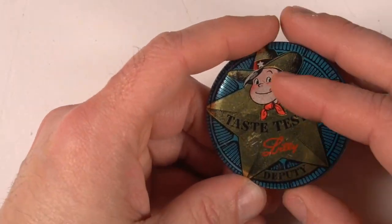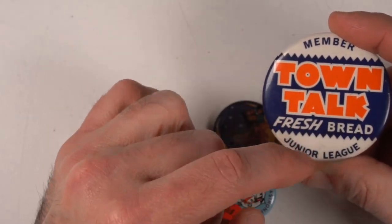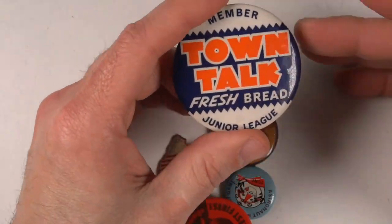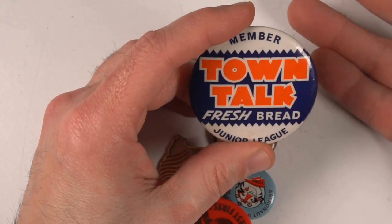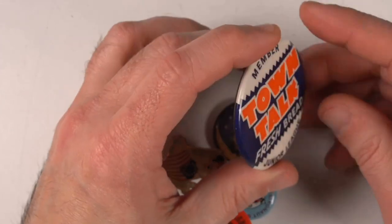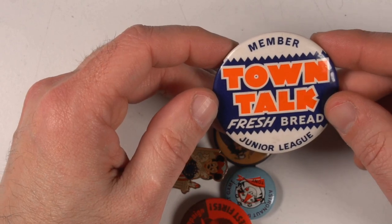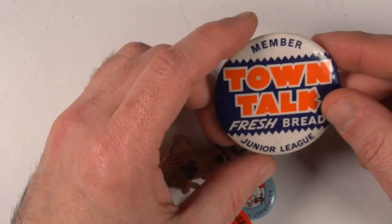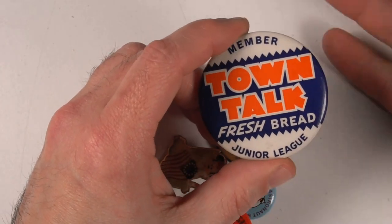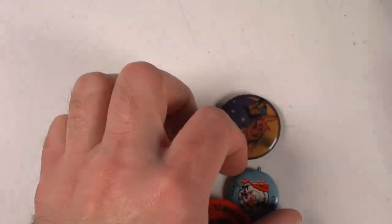Here's another advertising piece — member Town Talk Fresh Bread Junior League. Most everybody passes pins like this by if there's no really nice imagery. People just don't assume it's worth very much. But this is 1940s-50s era all the way. You can look up Town Talk online and easily figure out where this was. I'm not sure if it's a bread salesman or somebody who worked there, but these are advertising pieces. This one should get me say 15 to 25 bucks.